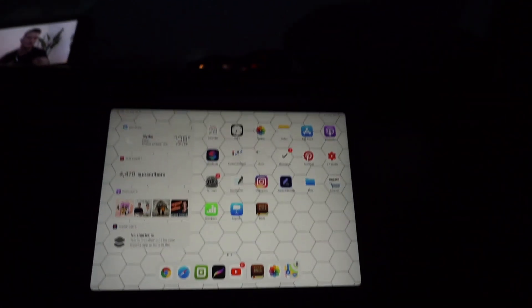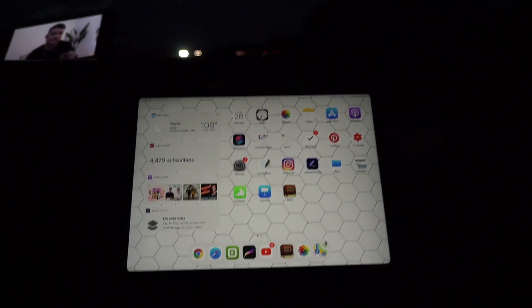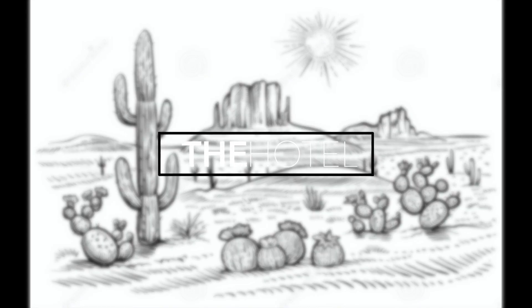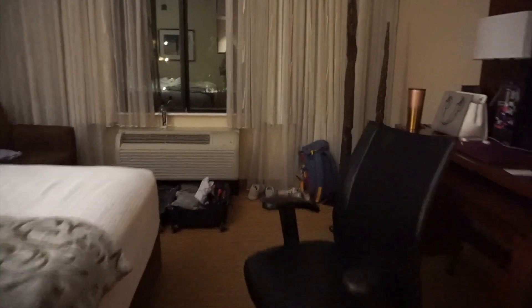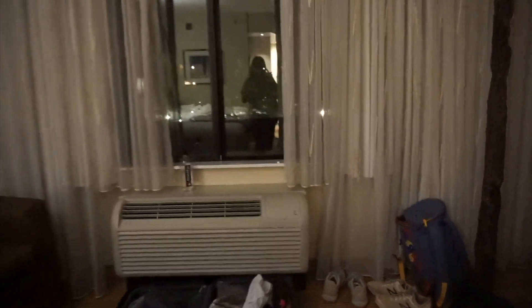We got over to our hotel, which was the Courtyard. It had a super pretty pool and I really liked the stay and the staff here.